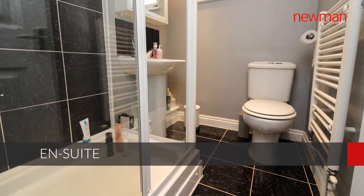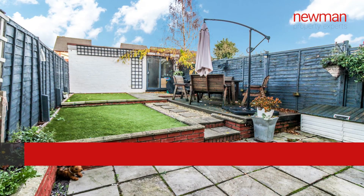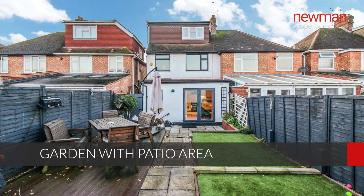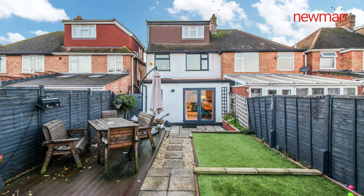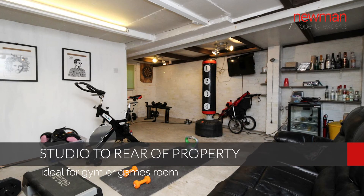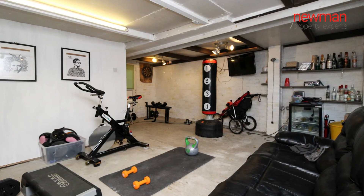Further benefits include off-road parking for two cars to the front, and a rear garden which is low-maintenance — there's a decked area, a patio, and a bit of lawn which is artificial, so low-maintenance. At the back is a studio which could be used as a gym, a games room, or anything really. It was a hair salon so there are plenty of plug sockets, power, and plumbing.